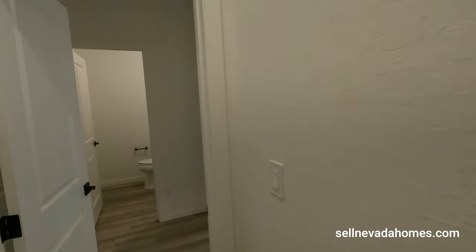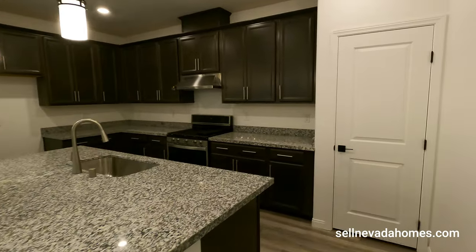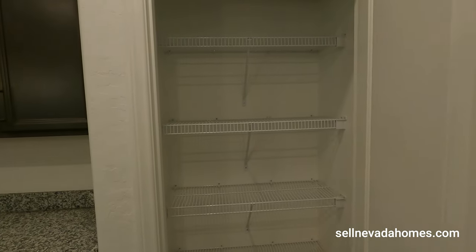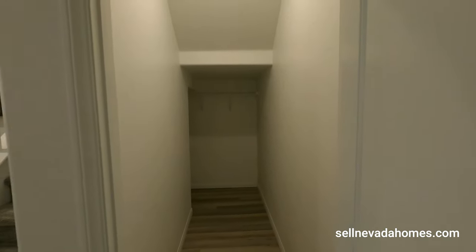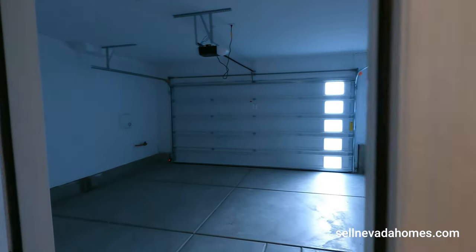There's a pantry under the stairs — it's pretty deep actually. Take a look at this pantry. It's a small one, so what I would do is add more shelves to make better use of it. If that's too small for you, just keep that in mind. The two-car garage is right over here.